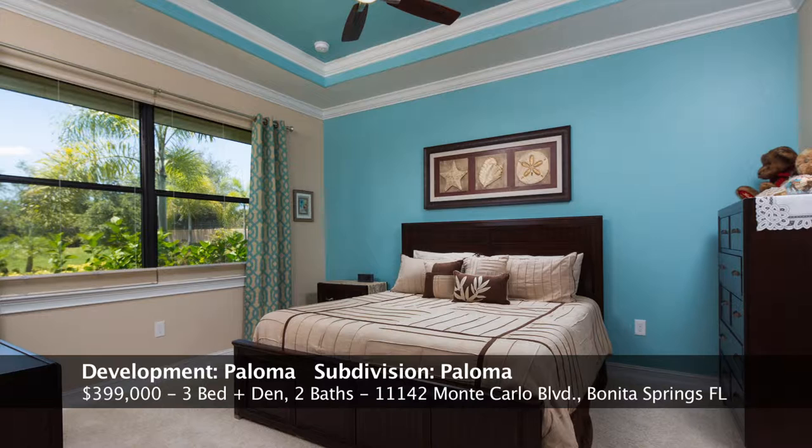This is the master bedroom — a large master bedroom. You can see the crown molding and tray ceiling, and there's a large window so you can wake up and look out at the lake out back.